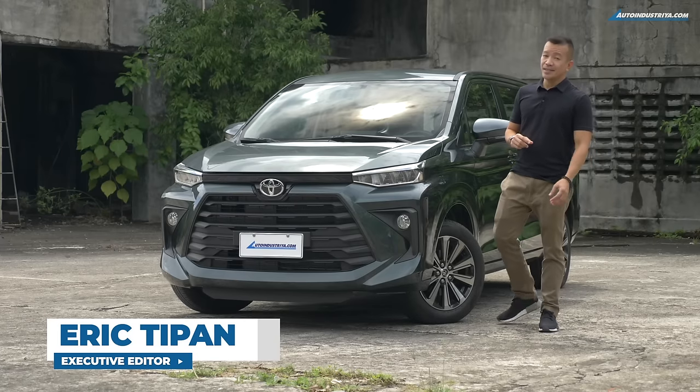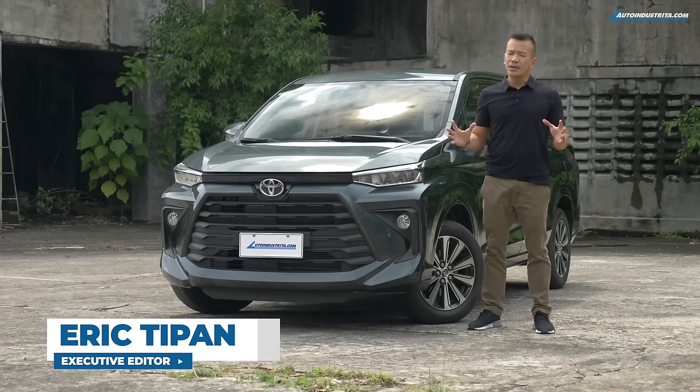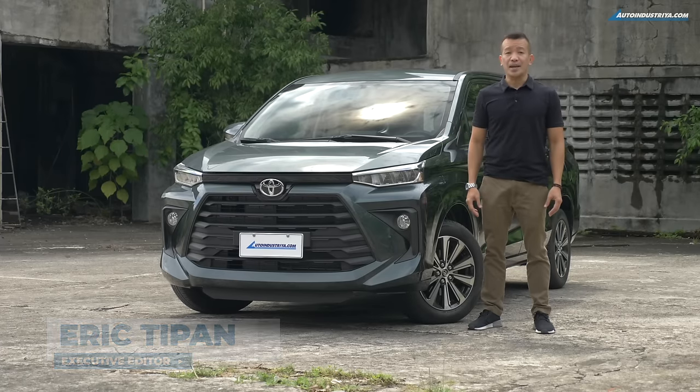We are all going on road trips again, so it goes without saying that the arrival of the all-new Avanza couldn't have come at a better time.